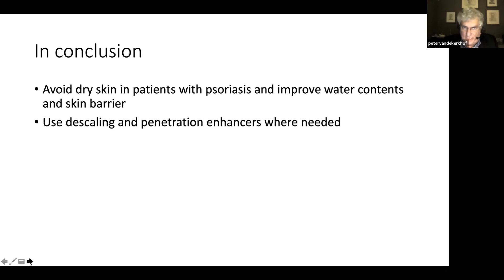In conclusion, avoid dry skin in your patients with psoriasis. Improve the water content and the skin barrier. And use descaling and penetration enhancers where needed. Thank you very much for your attention.